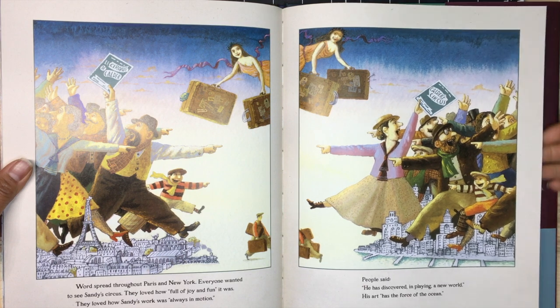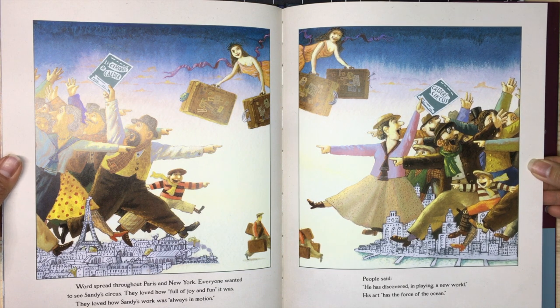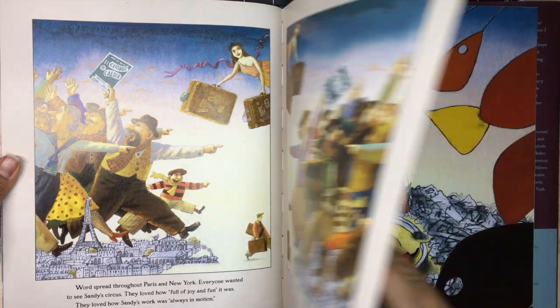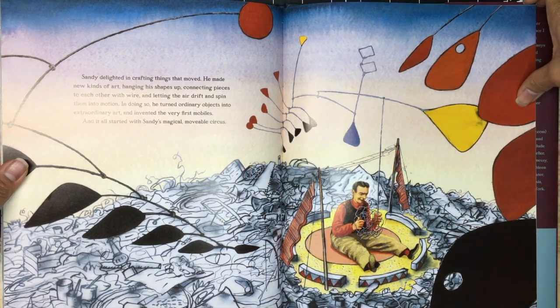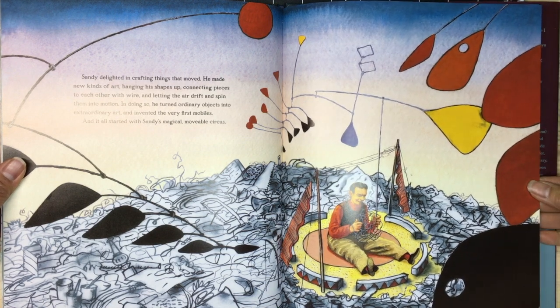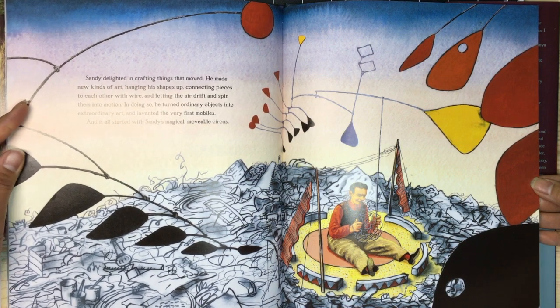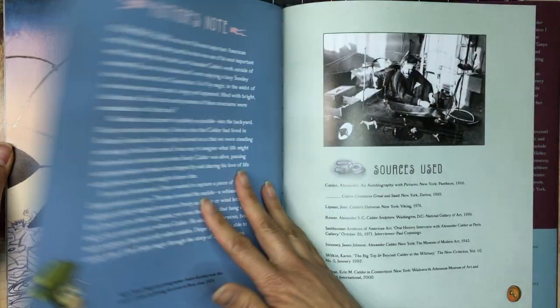They loved how Sandy's work was always in motion. People said, 'He has discovered in playing a new world; his art has the force of the ocean.' Sandy delighted in crafting things that moved. He made new kinds of art, hanging his shapes up, connecting pieces to each other with wire and letting the air drift and spin them into motion. In doing so, he turned ordinary objects into extraordinary art and invented the very first mobiles — and it all started with Sandy's magical, movable circus.